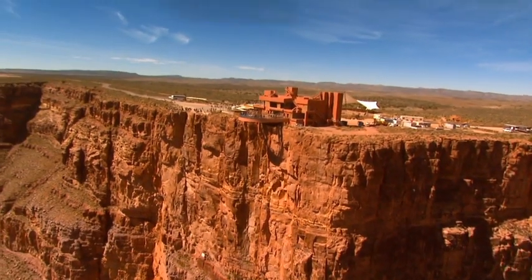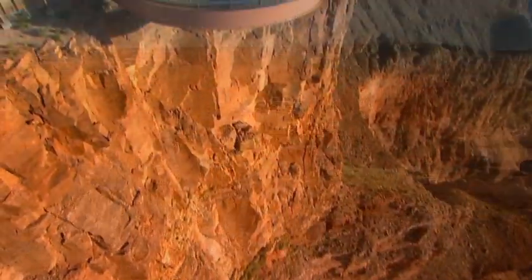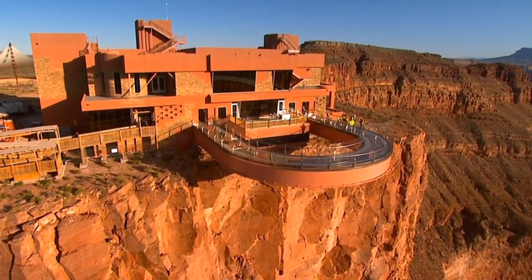The Grand Canyon Skywalk — an exciting engineering masterpiece that is an exemplary vision of both man's and nature's most profound creations.